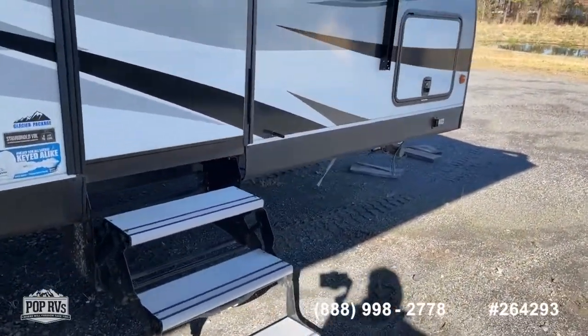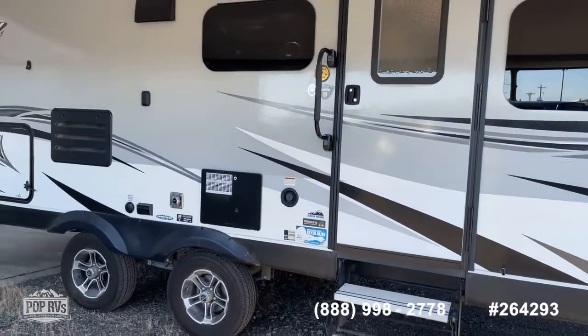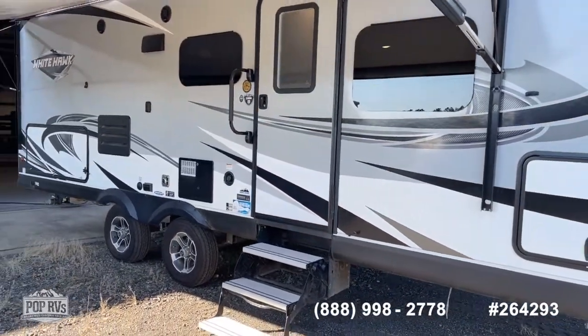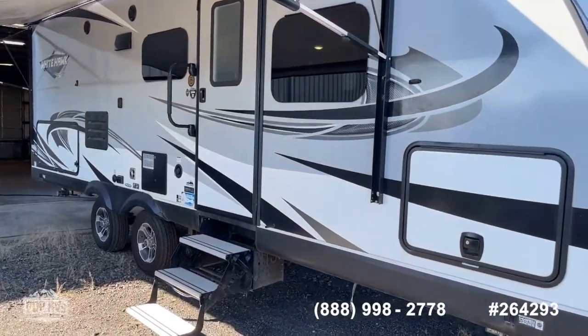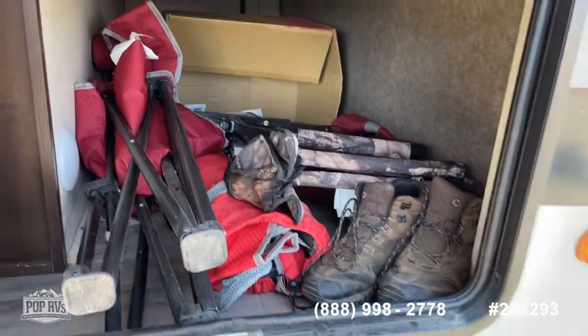This is the Glacier package, which for Jayco is what they call their four-seasons package. It does have the sealed underbelly and thicker insulation in the floor, ceilings, and walls, so this can be operated in colder climates without any problems.